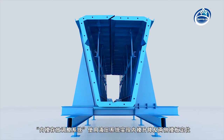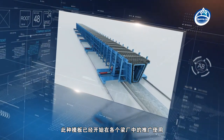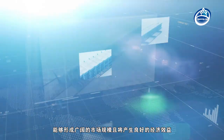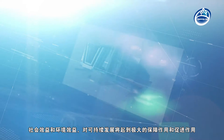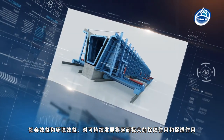The internal mold storage and adjustment system achieves the lifting and lowering of the internal formwork and the positioning of the two sides of the template by hydraulic system. This kind of formwork has been widely used in various beam yards. It can form a broad market scale and produce good economic, social, and environmental benefits, playing a great role in guaranteeing and promoting sustainable development.